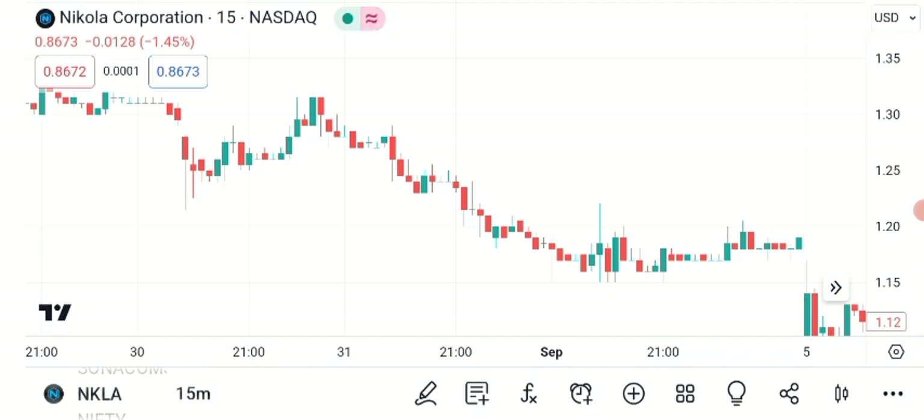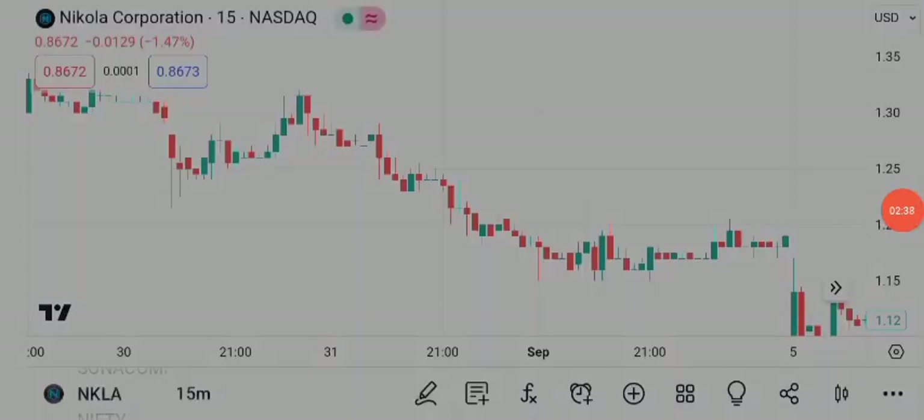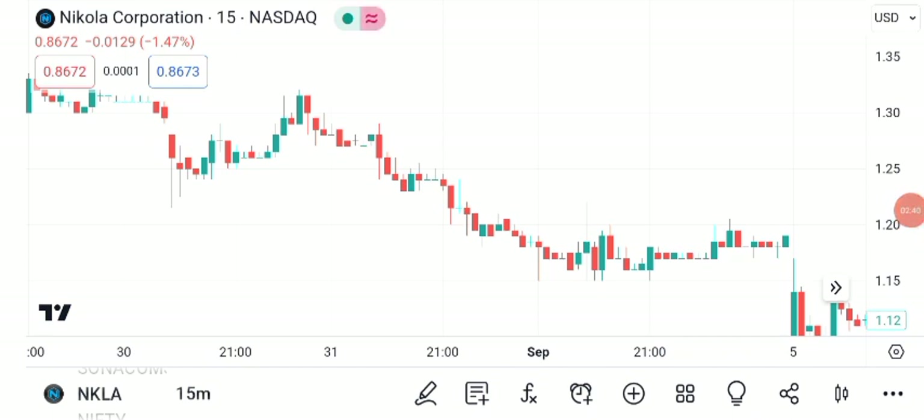Now, before we get too carried away with the bullish outlook, it's crucial to address the risks and exercise caution. NKLA Corporation has faced its fair share of challenges, including production delays and regulatory scrutiny. These factors can significantly impact its stock price. So, as an investor, it's essential to remain vigilant, stay informed about the company's developments, and diversify your portfolio to manage risk.